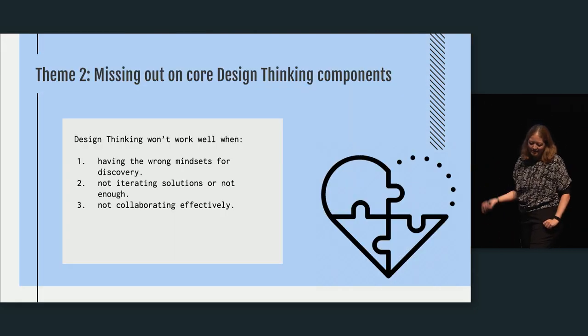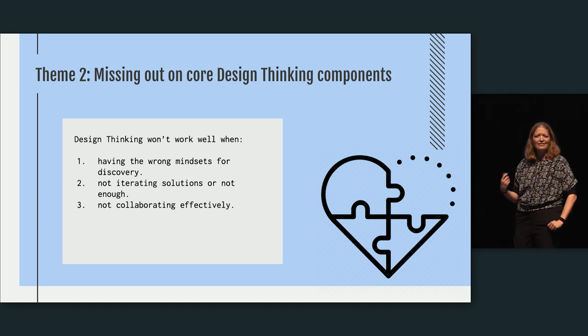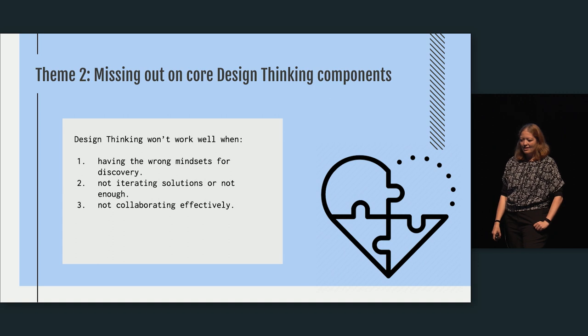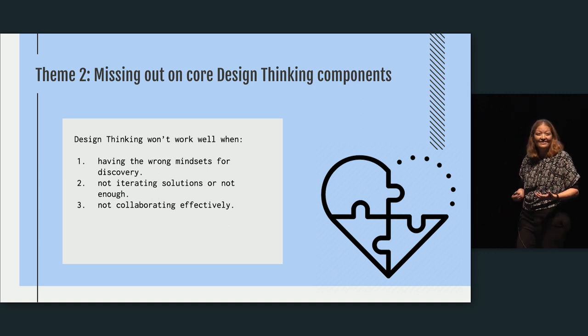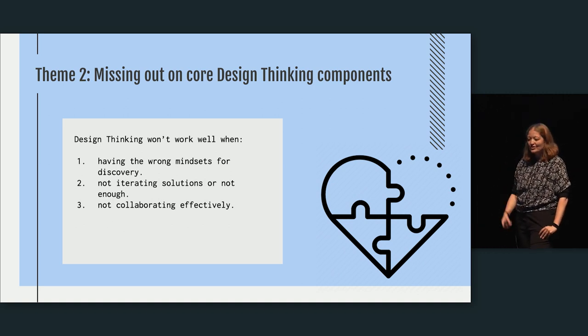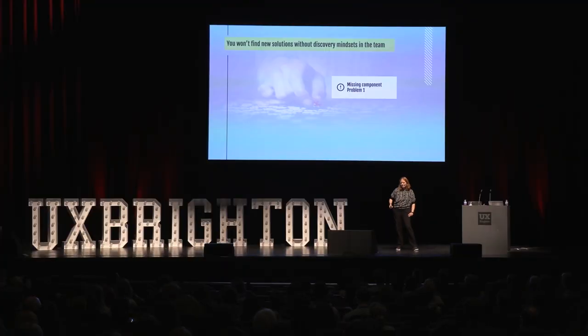That moves me into the second theme of problems: missing core elements of design thinking. These are having the wrong mindsets in discovery — because design thinking is a discovery tool — not iterating enough with solutions, and not collaborating effectively. You won't find new solutions when you have the wrong mindsets doing the work.